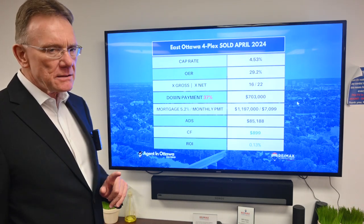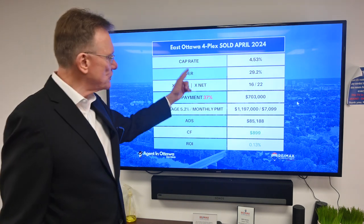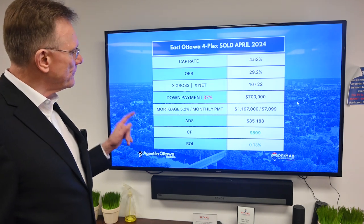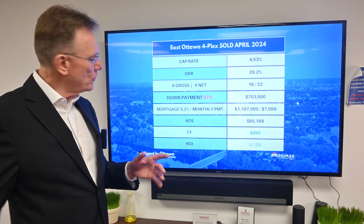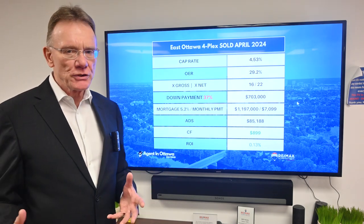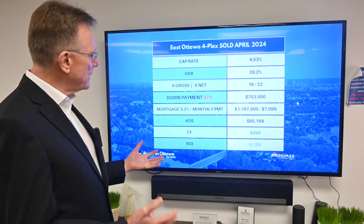For this property you could buy it and have a positive cash flow with only a 37% down payment. So the buyer would have had to put down $703,000, which provides a mortgage of $1,197,000. We're calculating the mortgage at 5.2% amortized over 25 years.